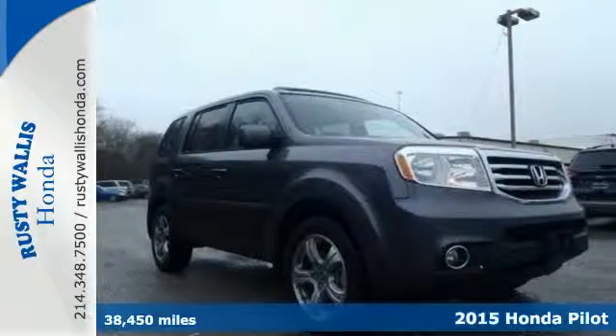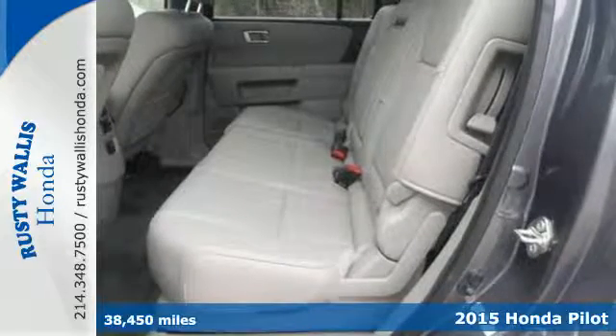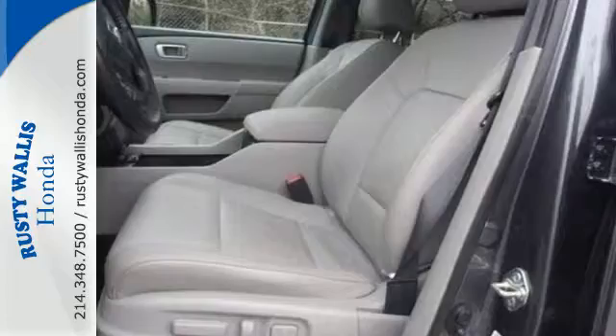Here's a 2015 Honda Pilot. It comes packed with thoughtful amenities to maximize convenience and comfort. You'll appreciate the versatility of the split second and third row seats, along with the utility afforded by the trailer hitch receiver and hill start assist.